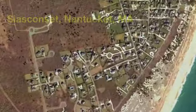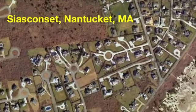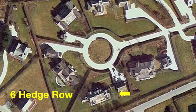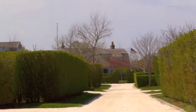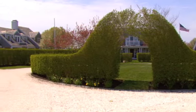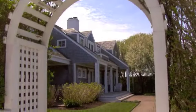Just moments away from the heart of Sconset Village, you will discover the property at Six Hedge Row. Located at the end of a private shelled lane off Morrie Lane, Six Hedge Row is equally beautiful inside and out with its rose-covered arbor, mature flowering trees, and manicured lawn.